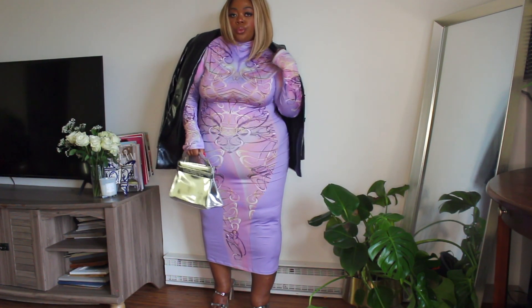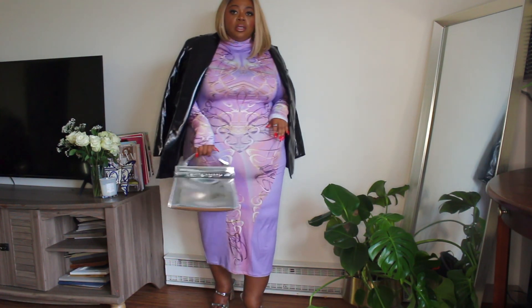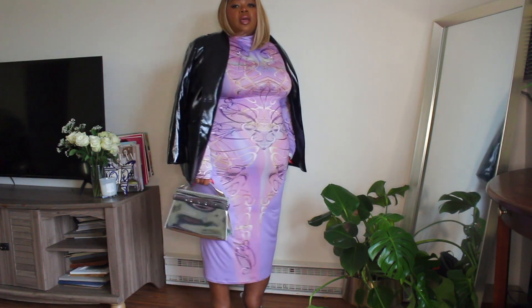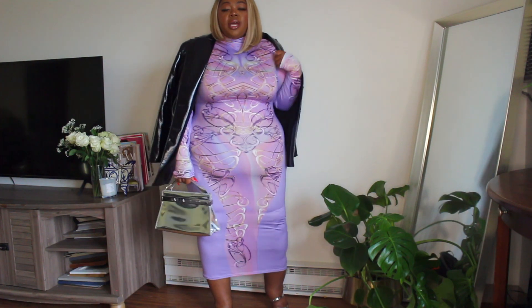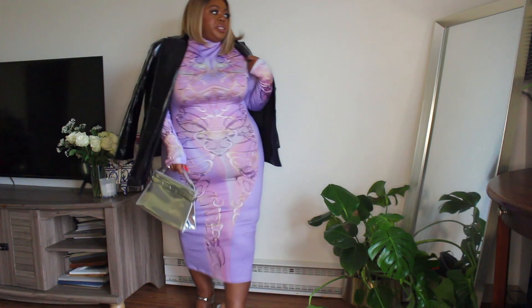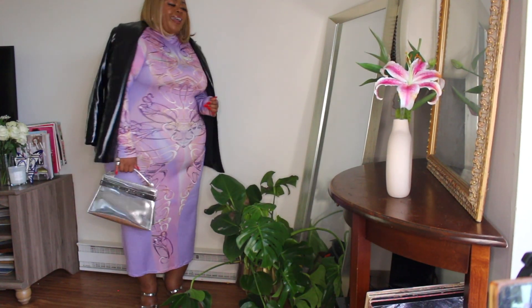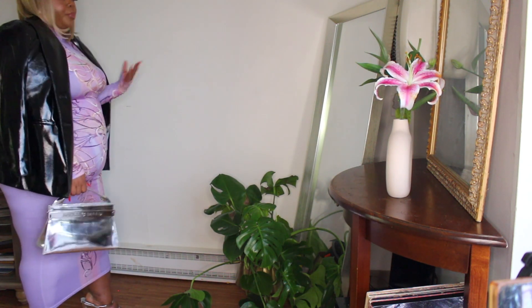I would also pair this with my Karl Lagerfeld purse. The shoes are from Express — very cute, they're right on trend silver metallic. So this is the way I would set this up. I absolutely love it. I feel confident in this, and I just think it makes a statement. It's very bold.